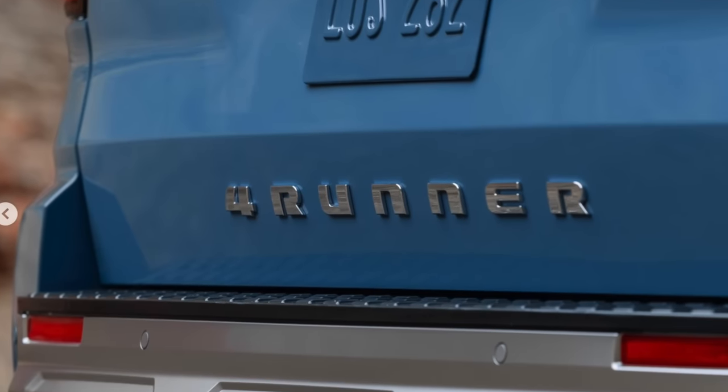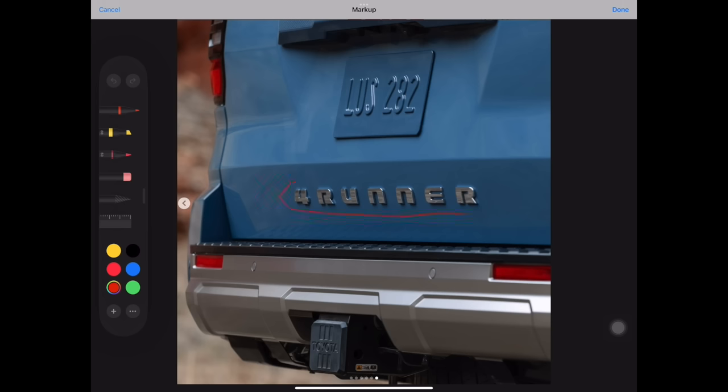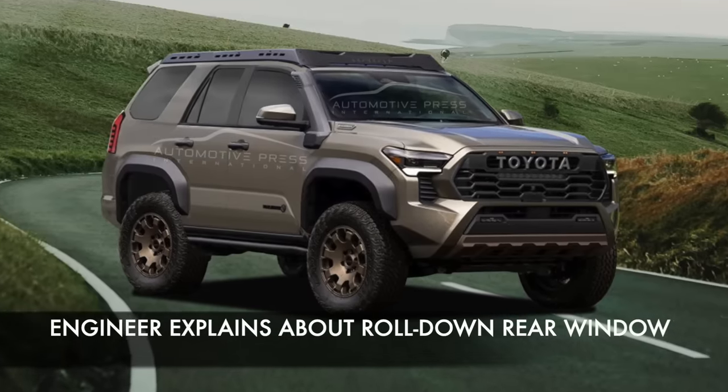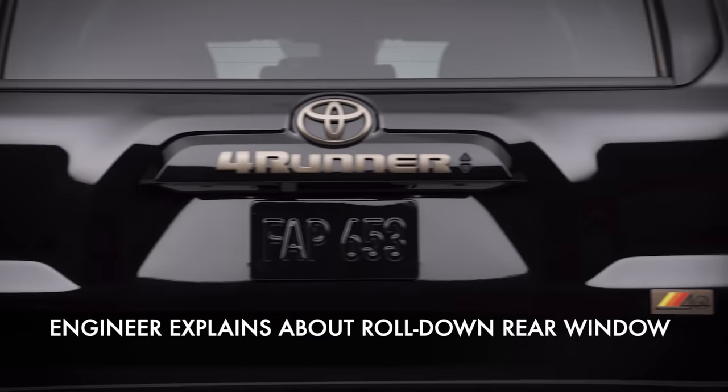Hi everyone, it's David from Model Model Press. As you guys know, today is a big day because Toyota finally revealed a part of the 4Runner. It's a bit of a sneak preview and you've probably already heard from a number of other media what this is all about. But what I want to do specifically right now is to try to predict as an engineer whether the 4Runner will indeed have the roll-down rear window.